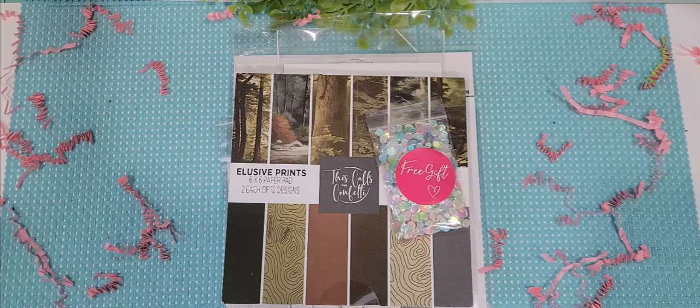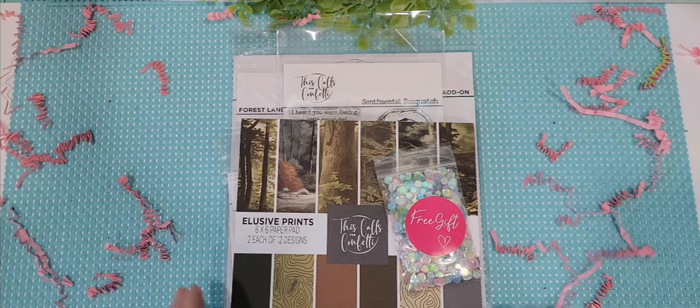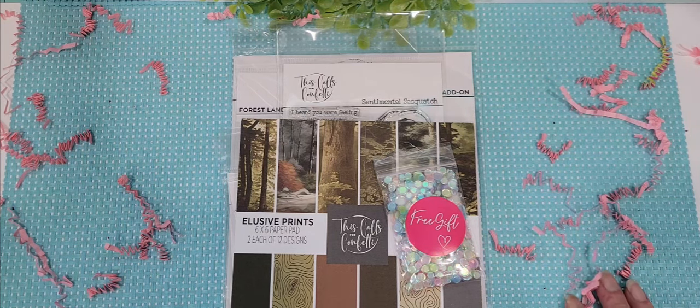Number one, because I don't want to be the enabler for you to go out and buy everything. But number two, just because as soon as I get things in, I have a tendency to try to organize them and get them where they need to be. Sometimes I just don't have time to make the video before that. But I'm going to show you guys a couple of different things — one I got from This Calls for Confetti, and then a recent little haul from Franks. Let me show you guys, first of all, This Calls for Confetti.